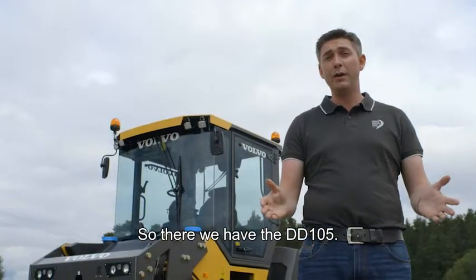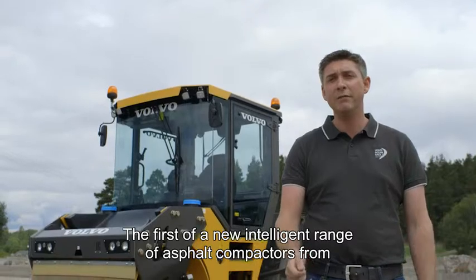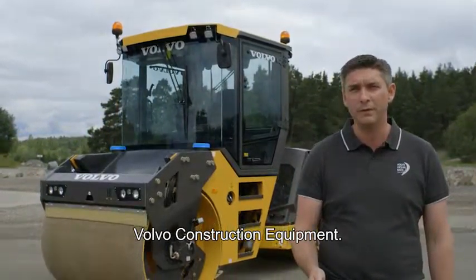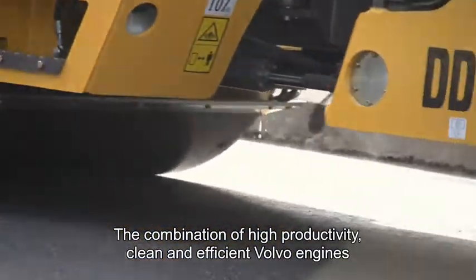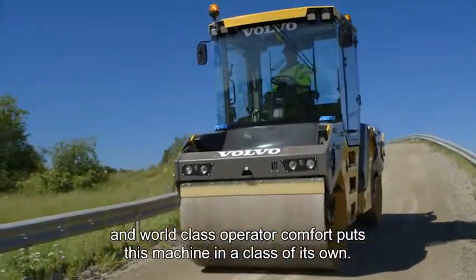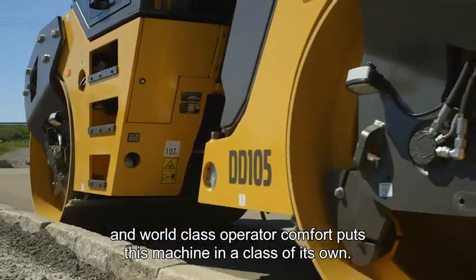So there we have the DD105, the first new intelligent range of asphalt compactors from Volvo construction equipment. The combination of high productivity, clean and efficient Volvo engines and world-class operator comfort put this machine into a league of its own.